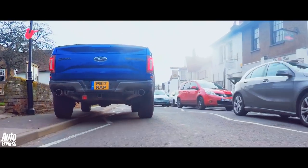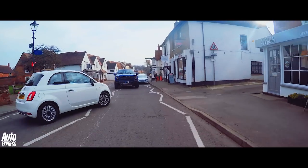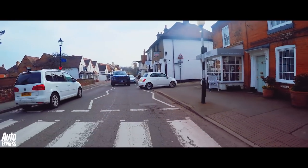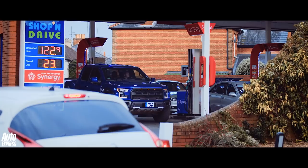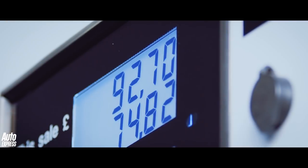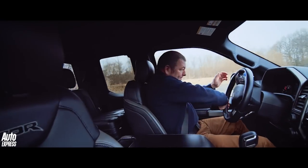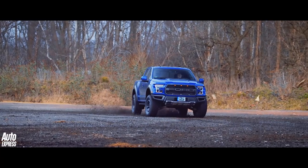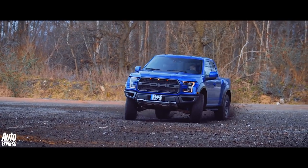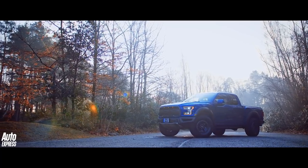And that's the problem with driving a Raptor in the UK, right there in a nutshell. It is just too big, too clumsy and too ostentatious to fit in — and that's before you even mention its horrendous thirst for unleaded. But as a toy to wheel out on special occasions, it is some vehicle. In the right circumstances it is completely brilliant, and for most of the rest of the time it's absolutely absurd.